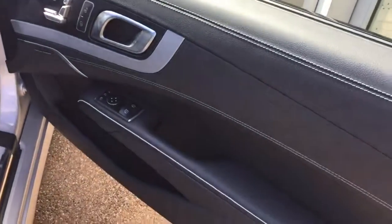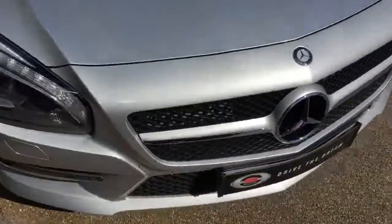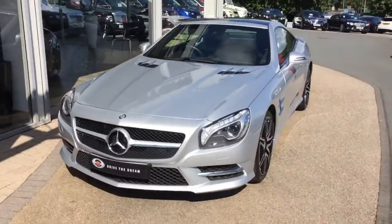The electric folding wing mirrors is another nice option as well. I hope you enjoyed the walk around of this Mercedes SL 400 and we look forward to hearing back from you very soon.